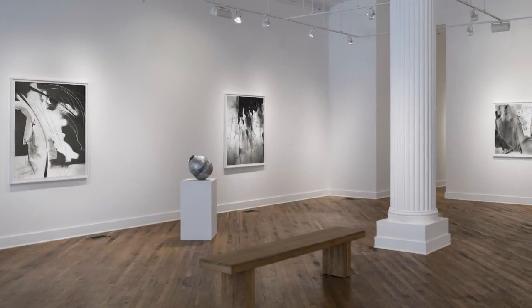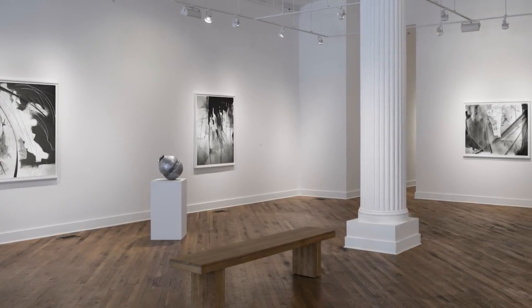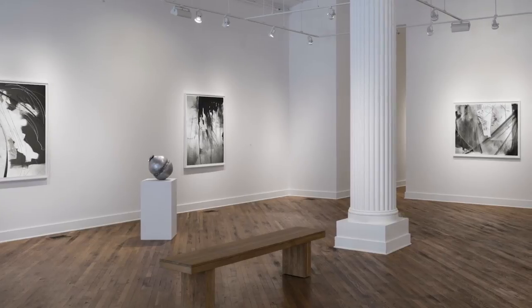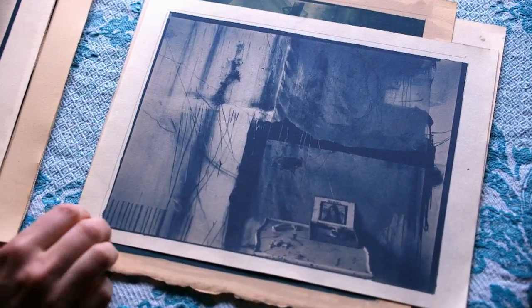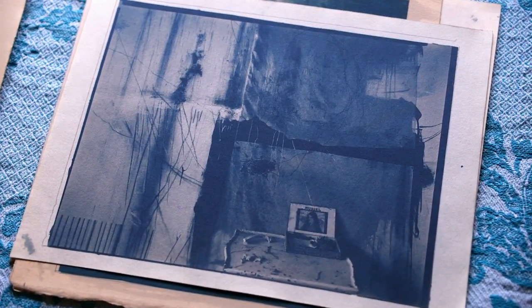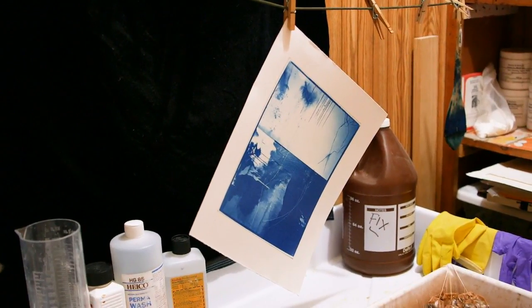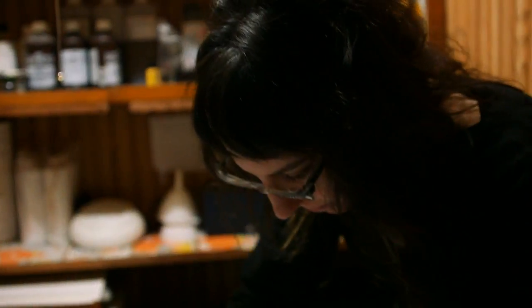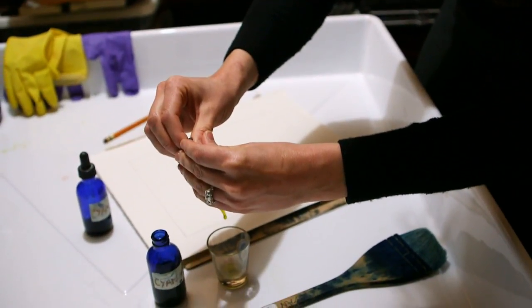I have two sizes. One is 40 by 50, which is quite large — it's almost a one-to-one scale relationship with the viewer. The other way that I work is by contact printing the 8x10 negative to make a cyanotype. The cyanotypes are made on watercolor paper, and the emulsion is a mixture of two different light-sensitive chemicals.